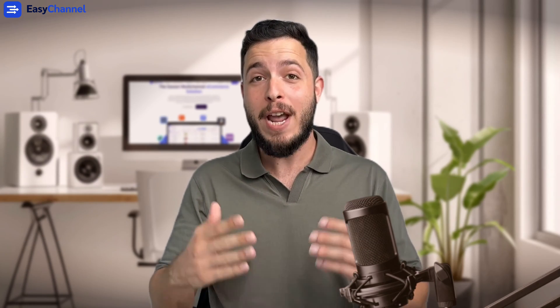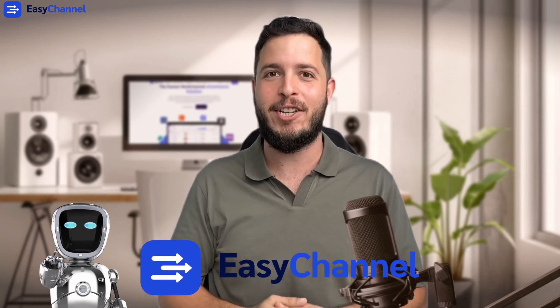Hi everyone, I'm Meat from Easy Channel here and in this video we're gonna learn how to optimize your listings with GPT and with the new AI capabilities of Easy Channel. So without further ado, let's jump into it.